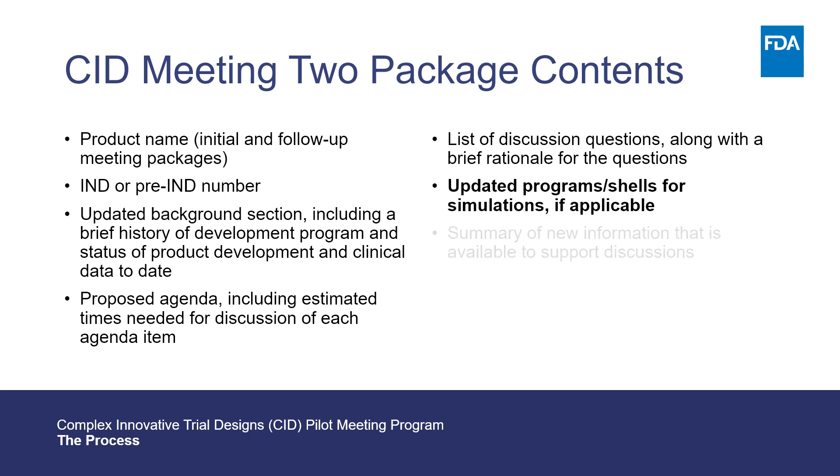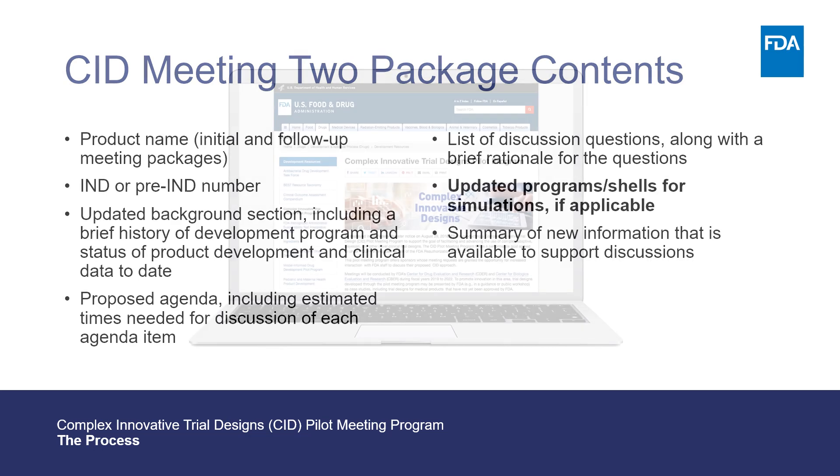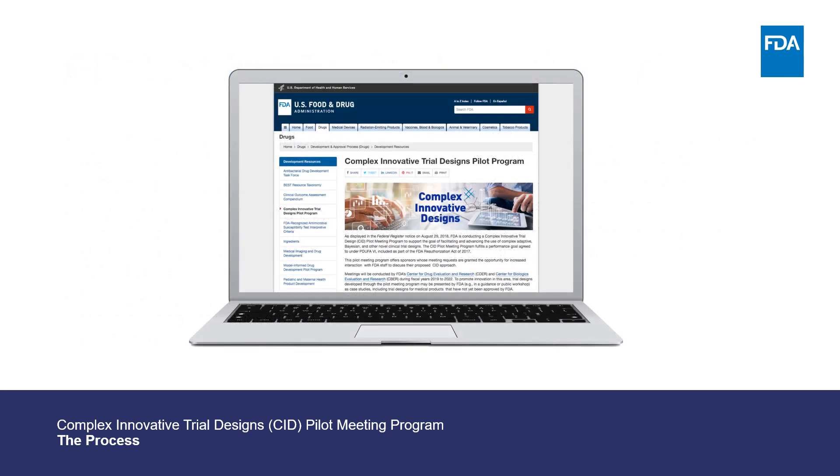For more information on the contents of the meeting packages, visit the CID website. Please note that processes may be revised as this pilot program evolves, and updates will be communicated on the CID website.